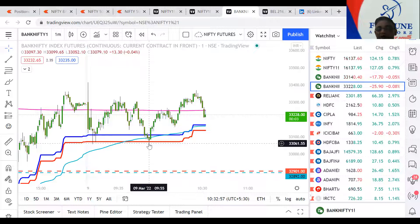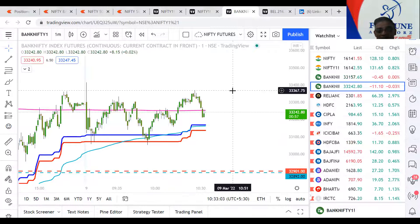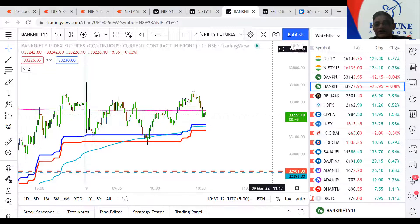See how the market respects the timing — it's wonderful to see. That's why I always say, respect the market and the market will respect your numbers. You need to simply admire it. So thanks for watching this video.